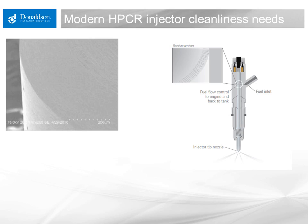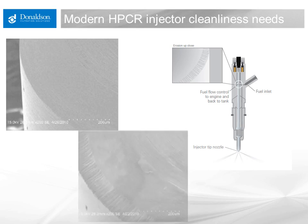This is a new, clean, or undamaged surface, and this is an example of an eroded surface of the fuel flow control area. Damage to these sealing faces leads to fuel leakage, followed by poor combustion control, and the engine no longer meeting emissions requirements.